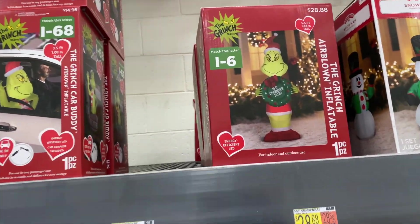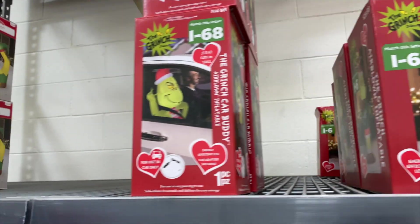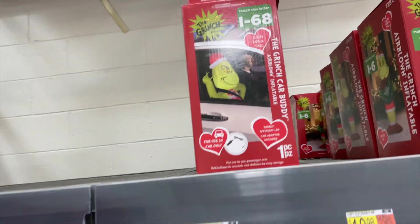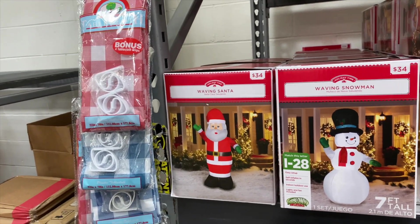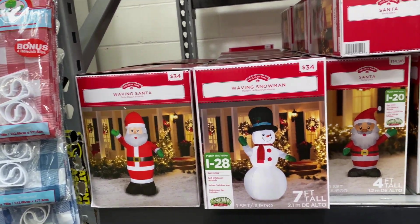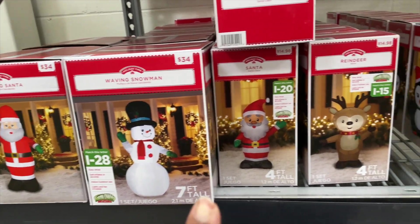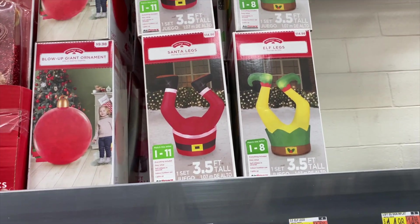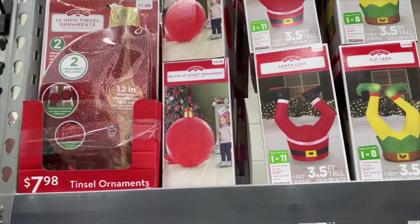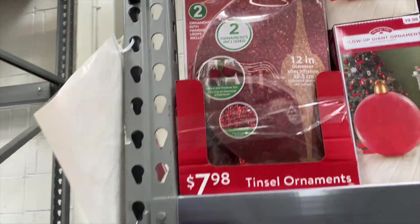Oh, is it December 26 yet? I love those, that's cute. Then they got the Grinch car - that's too funny. And they got these other options right here as well: the waving Santa, the waving snowman, other Santa, reindeer, playful penguin - she's cute. And I like the little elf legs or the Santa legs, or they have a blow-up giant ornament or ornament tinsel.